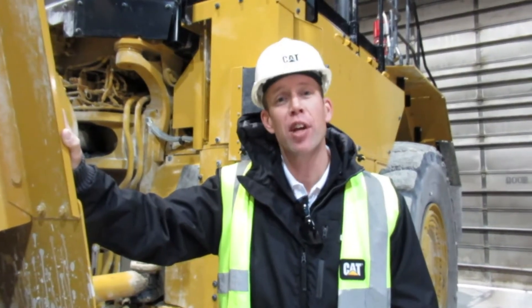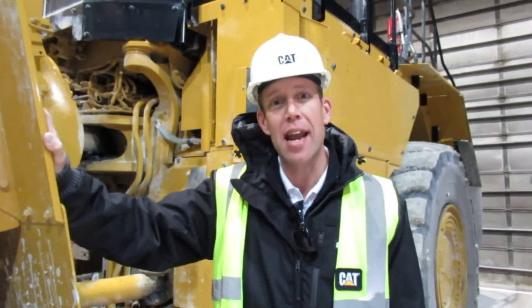Hello, my name is Todd Tutlin. I'm the large loader application specialist, and today I want to take a couple minutes to talk to you about the new electric drive wheel loader, the CAT 988K XE.